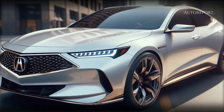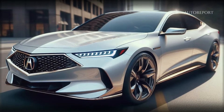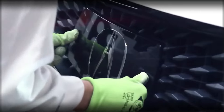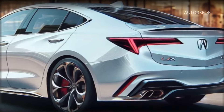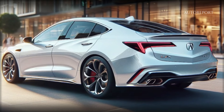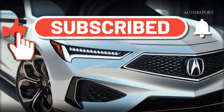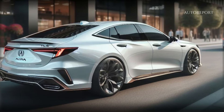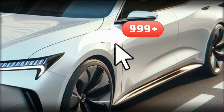In conclusion, the Acura TLX continues to redefine the mid-size sedan segment with its blend of luxury, performance, and style. Whether you're a long-time fan or considering your first Acura, the TLX offers an unparalleled driving experience. If you enjoyed this video and want to stay updated on all things automotive, make sure to subscribe to our channel and hit the notification bell. Give this video a thumbs up if you're excited about the 2025 Acura TLX, and don't forget to share it with your fellow car enthusiasts. Thank you very much for watching.